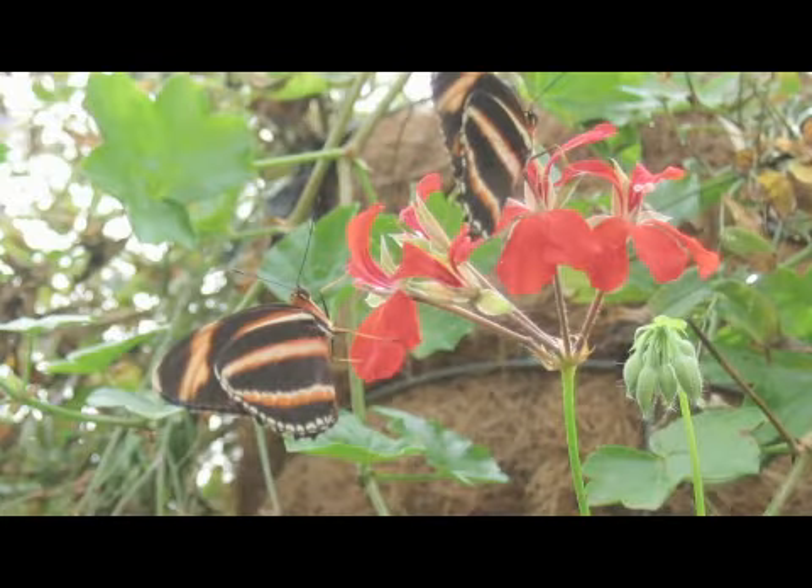I'm Mike Quinn. I've been an entomologist for 20 years and we're here at the Lady Bird Johnson Wildflower Center in Austin, Texas. I've been asked: how long should a butterfly stay in its cocoon?